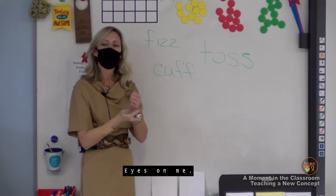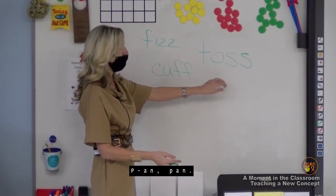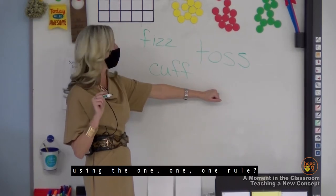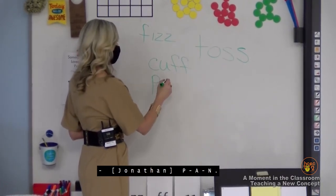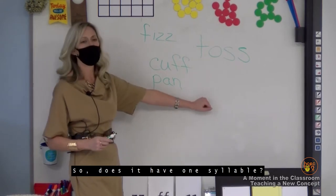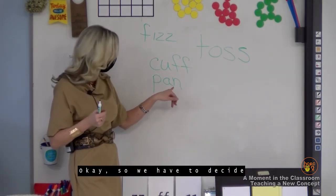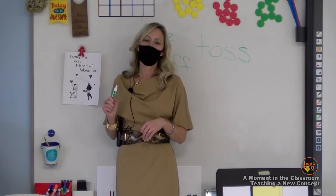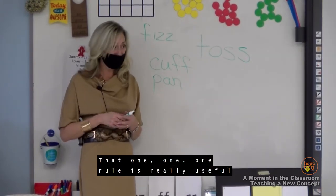Eyes on me. The syllable is 'pan.' Repeat: pan. Let's tap it: P-A-N. How would we spell pan using the 1-1-1 rule? Jonathan: P-A-N. Does it have one syllable? Let's pound it: pan. Yes. Does it have a short vowel sound? Yes. But does it end in S, L, F, or Z? No. So do we double the final consonant? No. The 1-1-1 rule is really useful to learn how to spell.